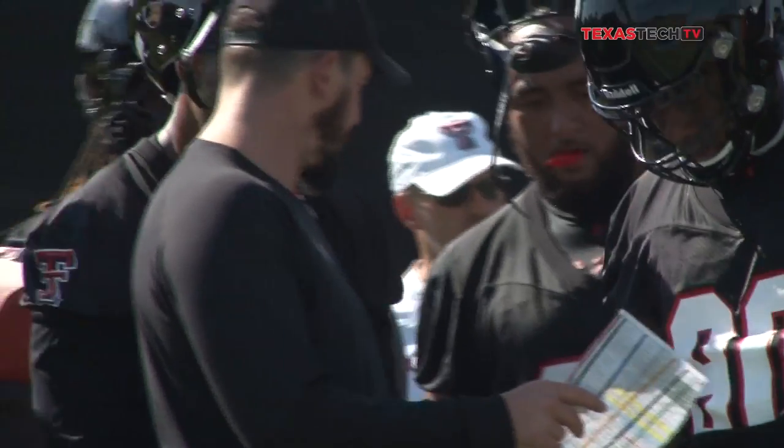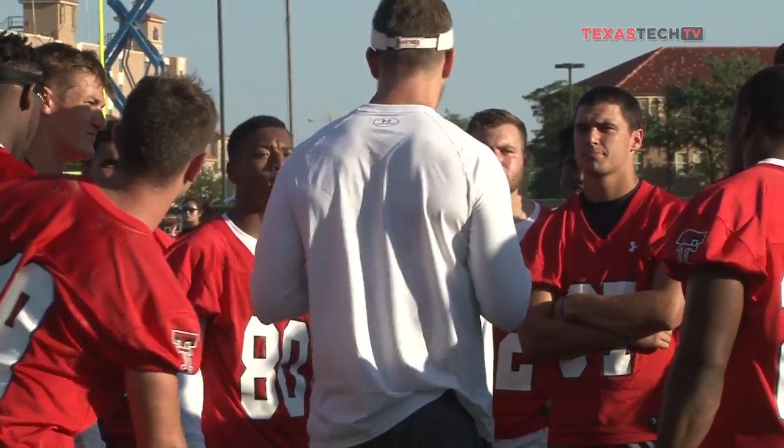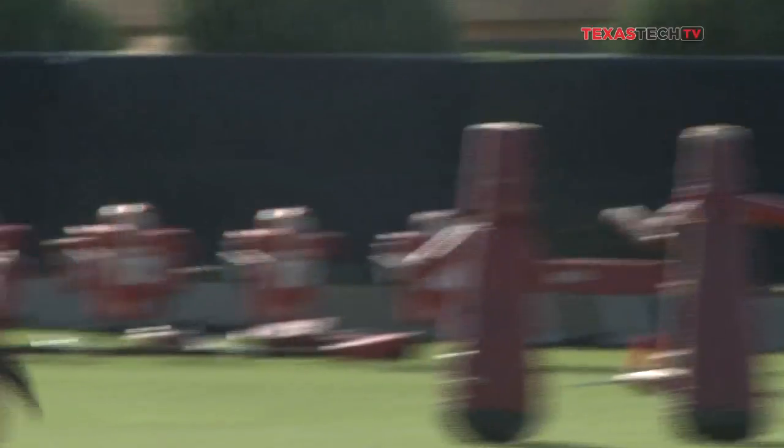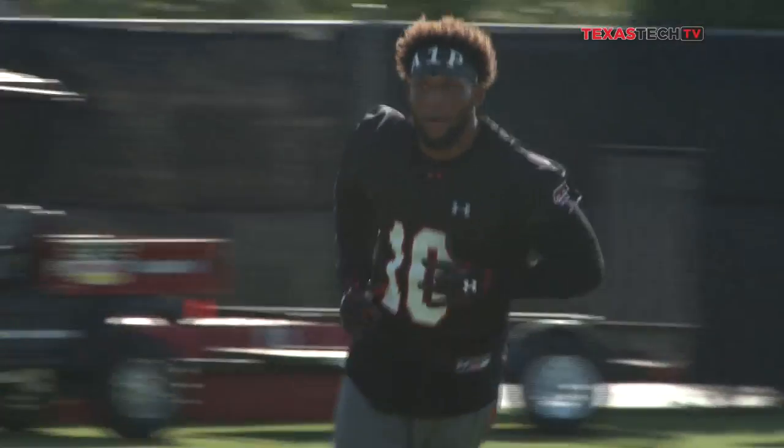Still a lot of work to be done as the Red Raiders move towards that September 5th date, but you don't want to waste any time reserving your seat inside the Jones. Season tickets are still available by calling 806-742-TECH, or you can purchase individual game tickets online at TexasTech.com or by phone at 806-742-TECH as well.